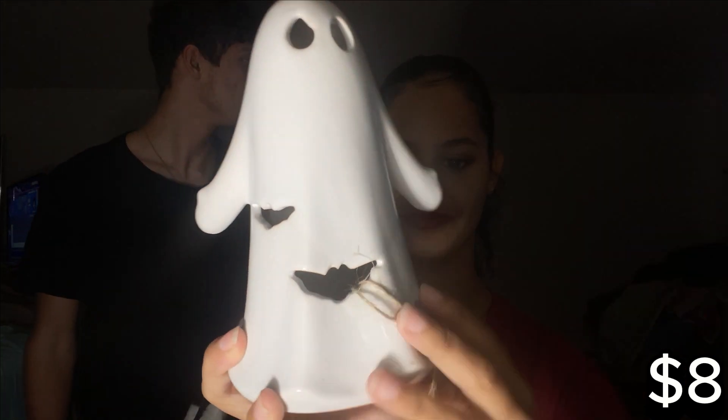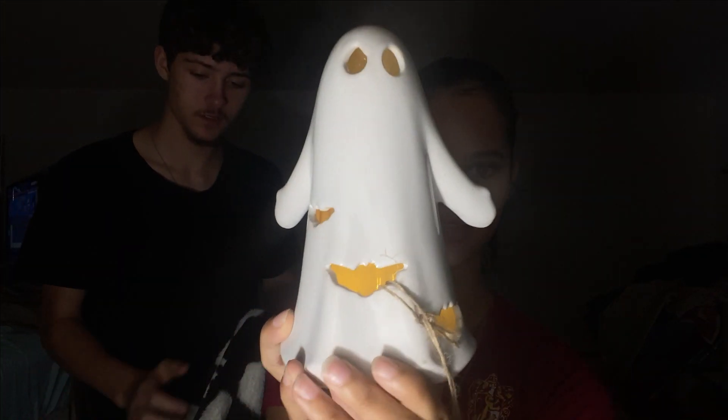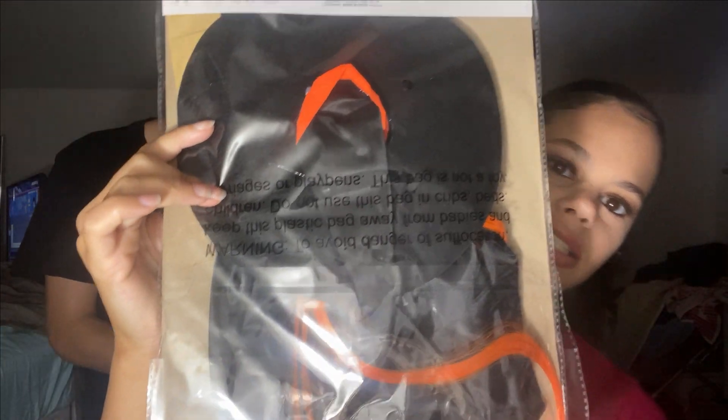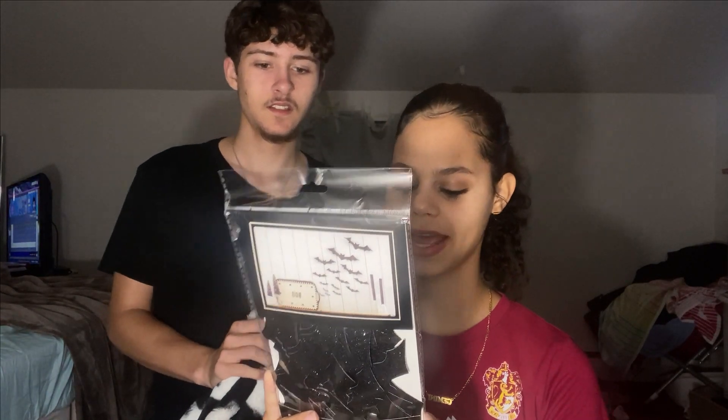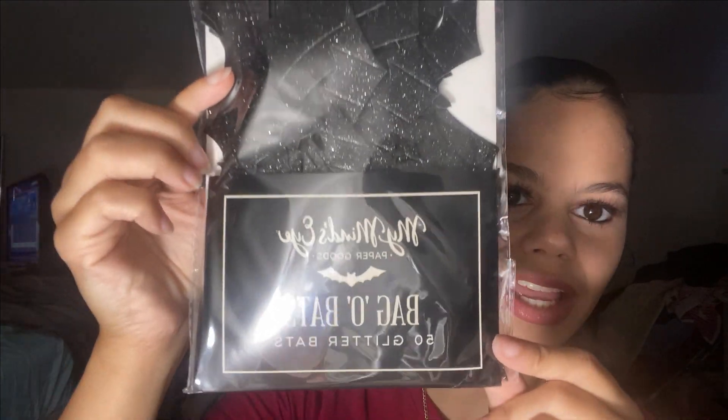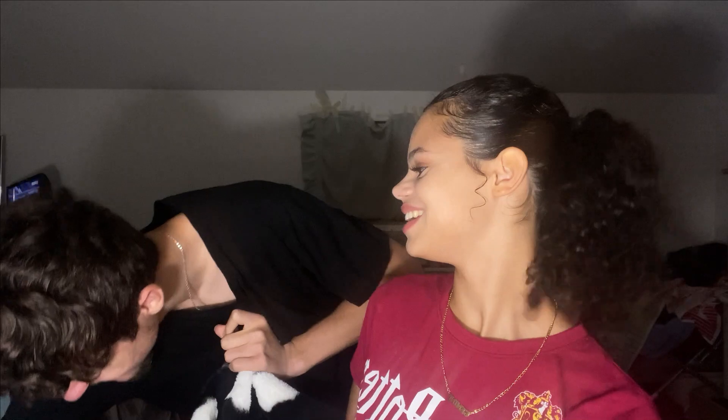I got this — it's really cute and it glows up. This is a Halloween door decoration of like a witch hanging on the door. Then I got a bag of bats for $5 — this is what it looks like.